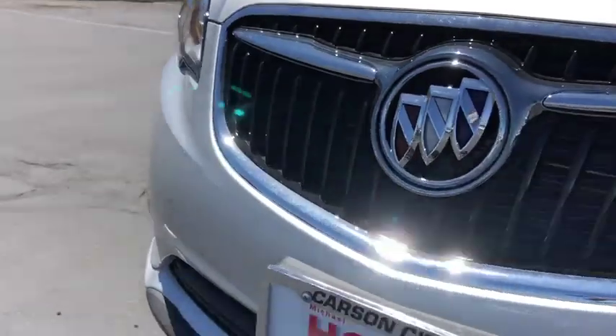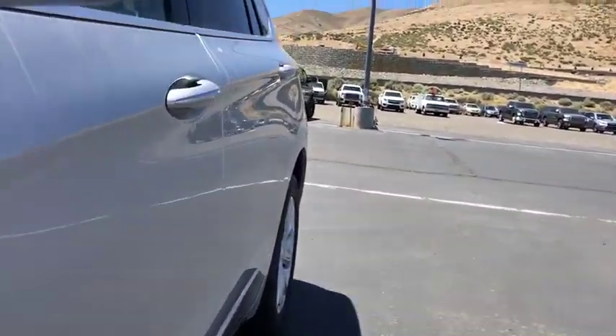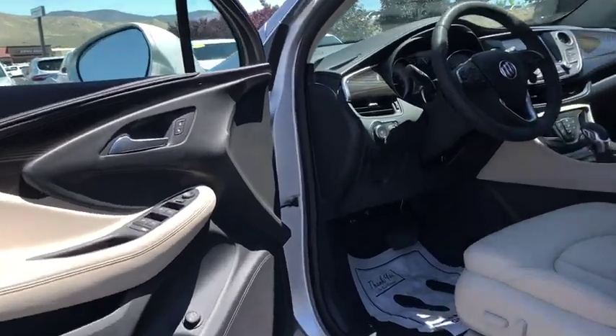Traction control, power liftgate, power passenger seat, dual airbags, alloy wheels, power steering, four-wheel disc brakes, universal garage door opener, compass, heated front driver and passenger seats, electronic stability control, fog lights.